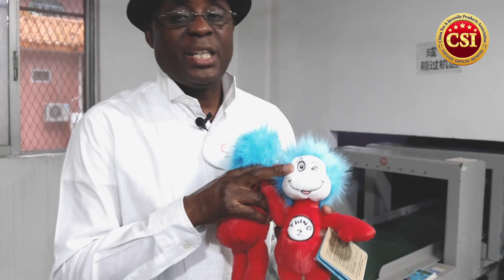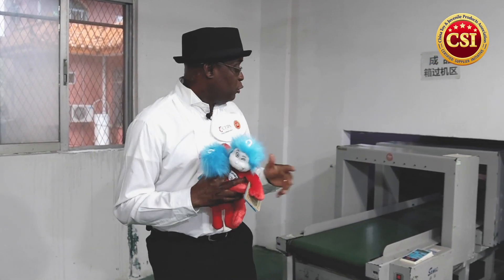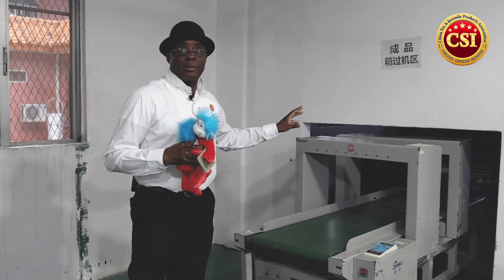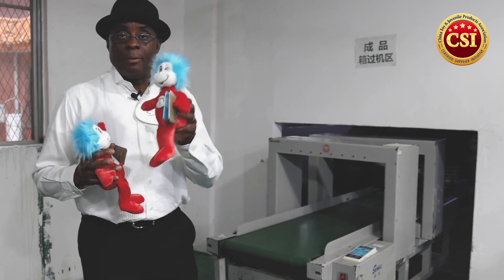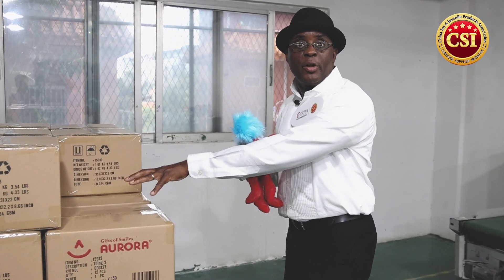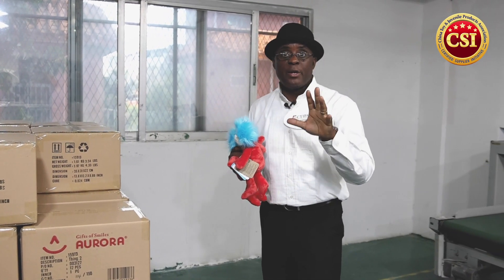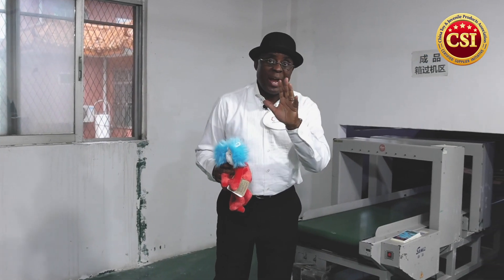They have five tests to detect needles. First, they test the embroidery to check for any needle points. Second and third, they use a piece of equipment here that has two functions to detect if there are any needles inside the plush toys. Fourth, once the toys are packaged, they do another test on the packaging to make sure there are no needles inside. Fifth and finally, when they load the containers, they test again to make sure no needles remain inside the product.